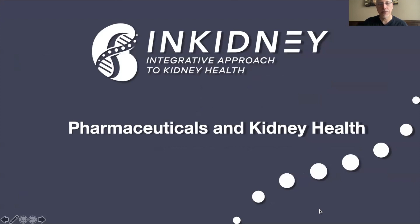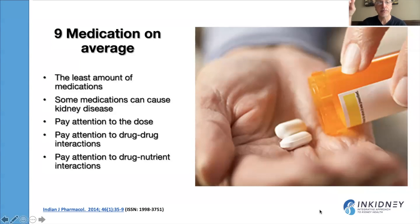When we talk about pharmaceuticals and kidney health, we realize that on average every kidney patient takes nine medications. That is a significant amount. Some of those medications are used to treat side effects of other medications. What we advocate for here at the Integrative Kidney Institute is that we need to use the least amount of medications. You do all the other steps — lifestyle modification — and then when medications are needed, you use them.